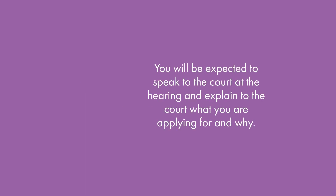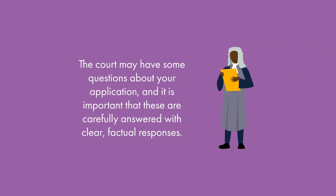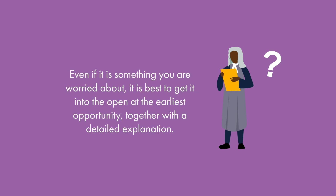You will be expected to speak to the court at the hearing and explain what you are applying for and why. If you are the applicant — the person who made the application — you will speak first. If you are the respondent, or the person responding to the application, you will speak second. The court may have some questions about your application and it's important that these are carefully answered with clear, factual responses. Be honest at all times — if not, the court may sanction you. Even if it is something you are worried about, it is best to get it into the open at the earliest opportunity together with a detailed explanation.